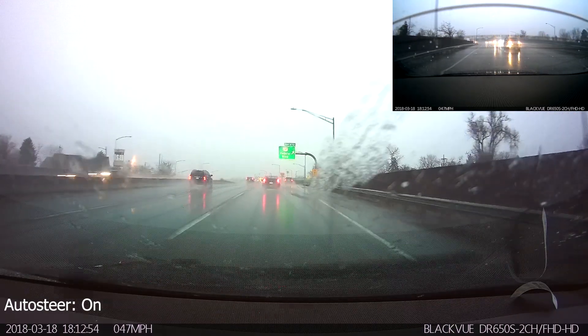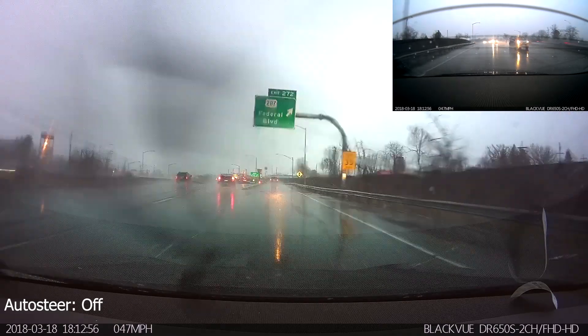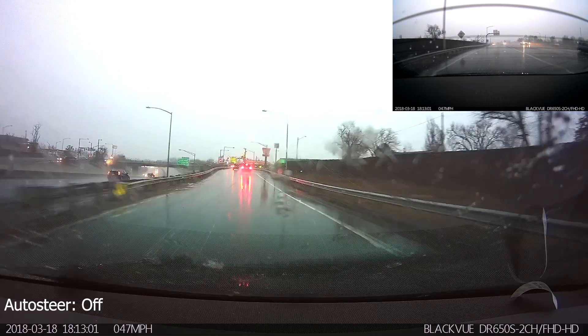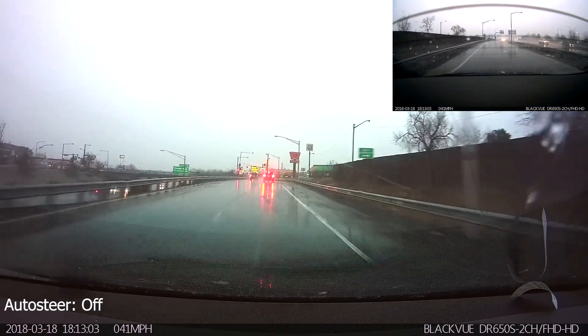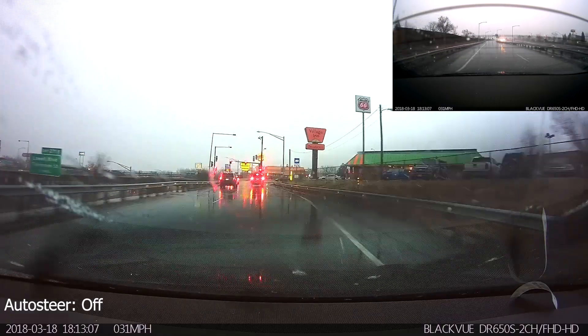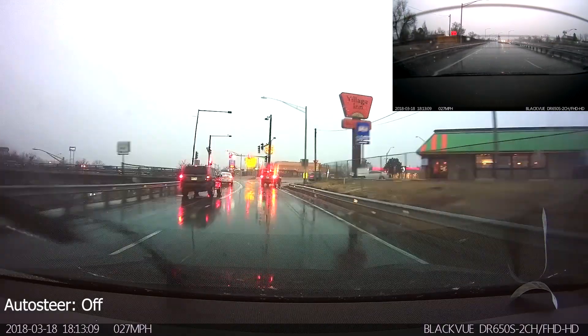Right now my speed is probably set around 65 miles per hour, and I have it set to notch three in terms of car distance. I've gone ahead and disengaged autopilot — I'm taking the exit onto Federal, and I'll re-engage autopilot right after I get around this turn.